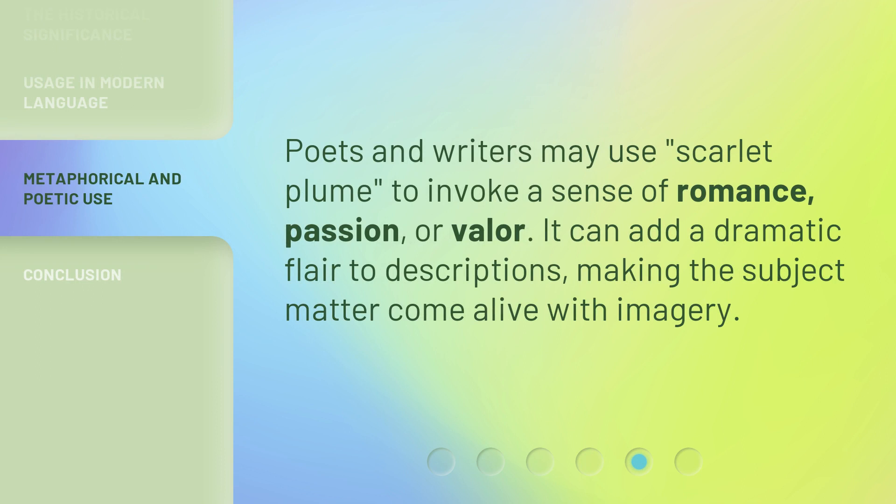Poets and writers may use Scarlet Plume to invoke a sense of romance, passion, or valor. It can add a dramatic flair to descriptions, making the subject matter come alive with imagery.